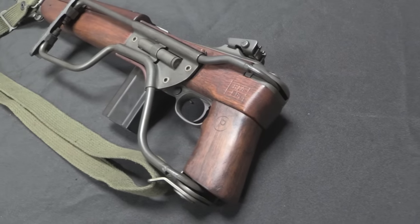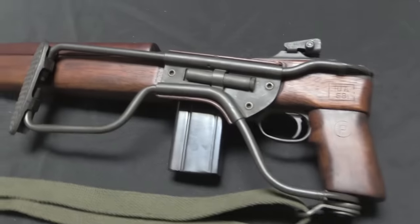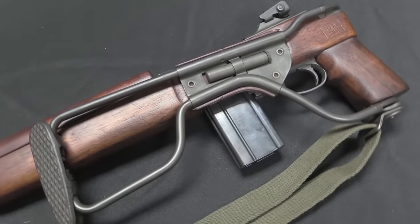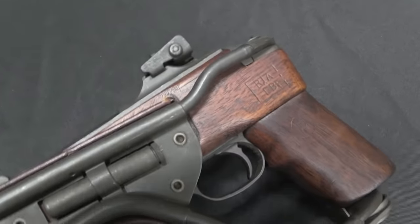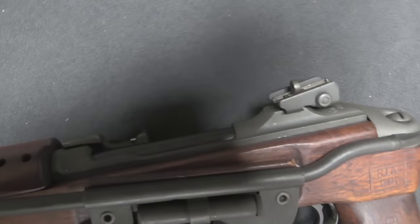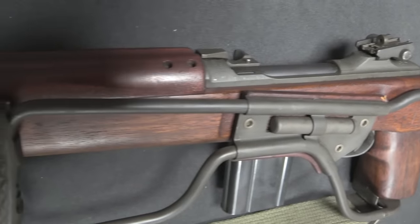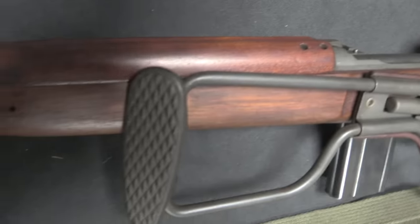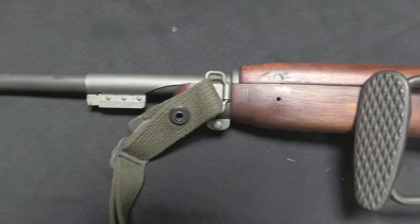So in May of 1942 the United States formally adopted the M1A1 carbine. This was identical to an M1 carbine with a wireframe folding stock on it. The idea was you'd fold the stock, and then the whole gun was really quite short, and could be stuffed into a bag or pouch attached to your leg, and then it was really out of the way when parachuting.